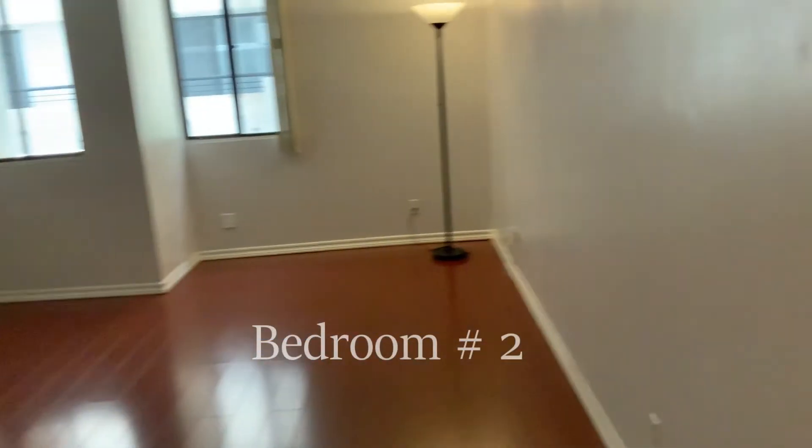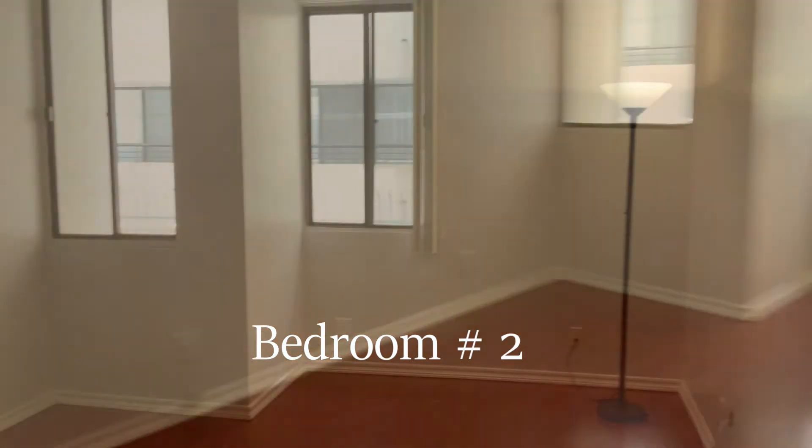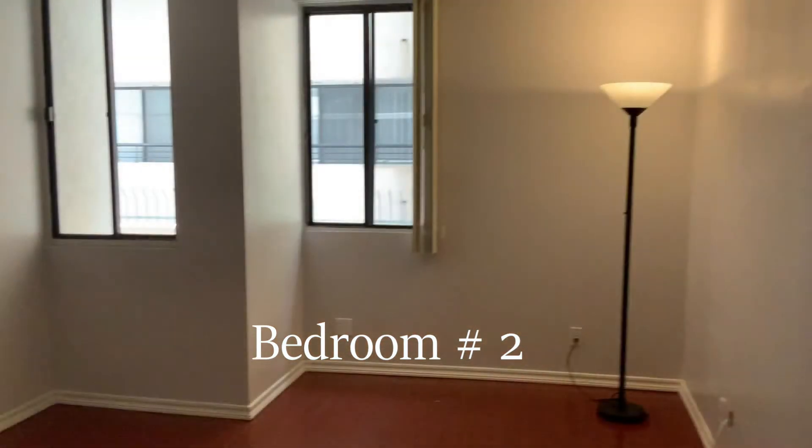Second bedroom — good size, right? This is a condo, but it looks like a house.